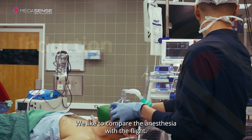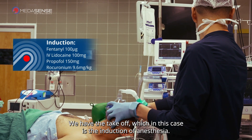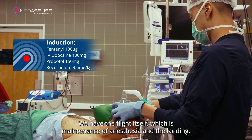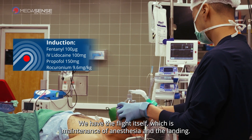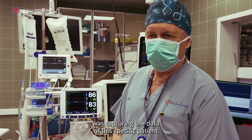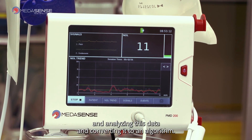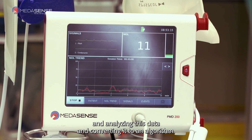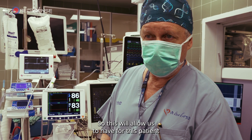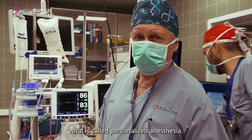We like to compare anesthesia with a flight. We have the take-off, which in this case is the induction of anesthesia; we have the flight itself, which is maintenance of anesthesia; and the landing. In the first minute, the NOL monitor was capturing the data of this specific patient, analyzing it, and converting it into an algorithm — allowing us to have, for this patient, what is called personalized anesthesia.